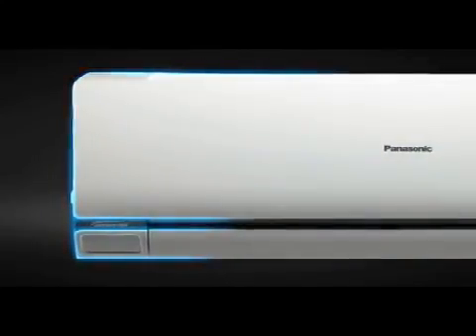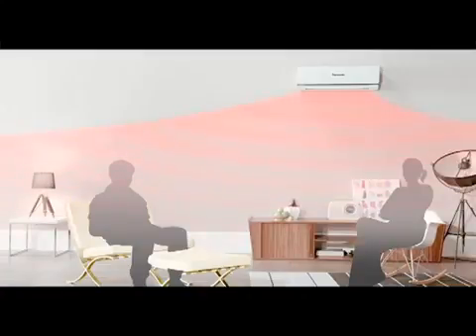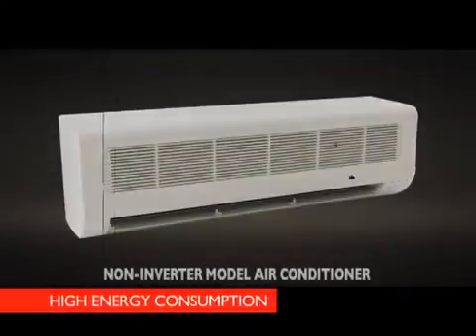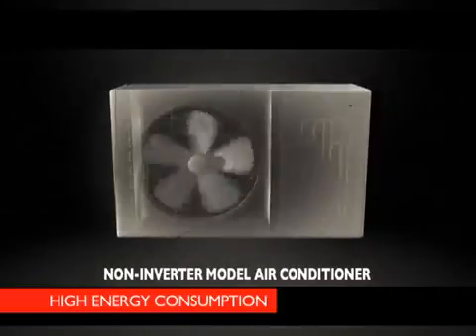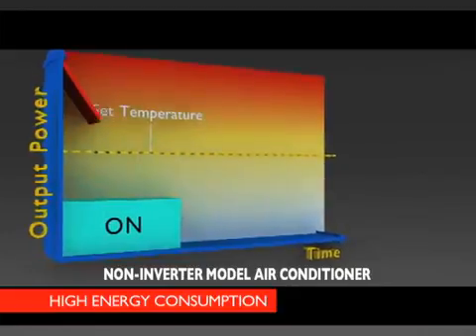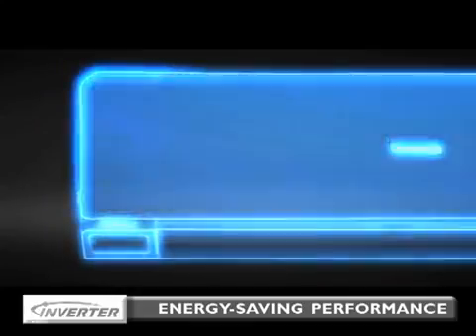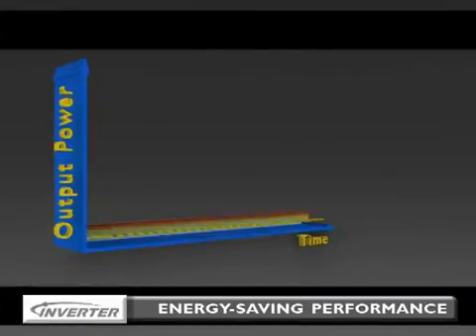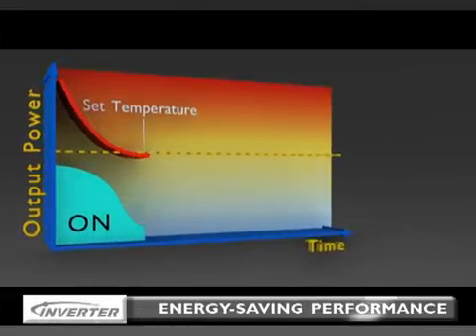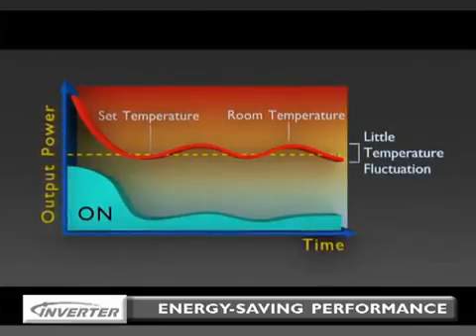Now, inverter during heating operation. At start-up, powerful heating is required to reach the set temperature. After the set temperature is reached, less heating power is required to maintain it. A conventional non-inverter air conditioner can only operate at a constant speed, switching the compressor on and off repeatedly, resulting in wider temperature fluctuations and wasteful energy consumption. The Panasonic inverter air conditioner varies the rotation speed of the compressor, providing a highly precise method of maintaining the set temperature, unlike a conventional non-inverter air conditioner which consumes a lot of energy, reducing wasteful heating operation and giving you even more energy savings.